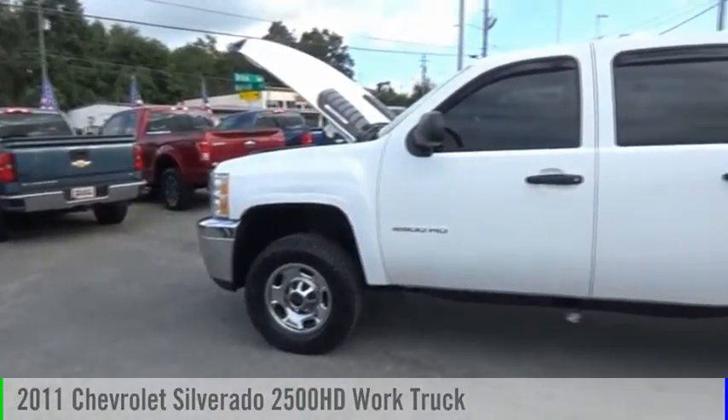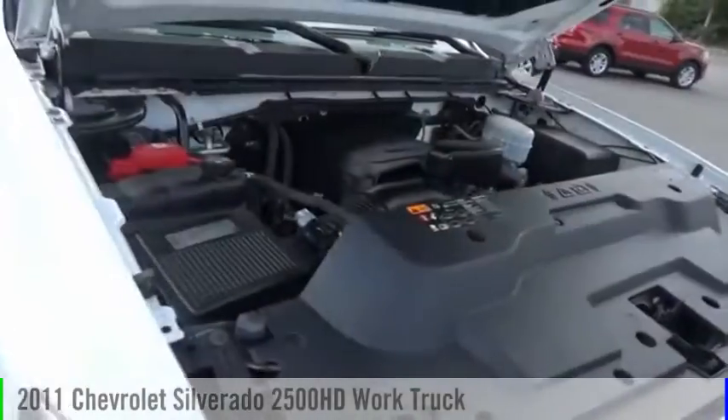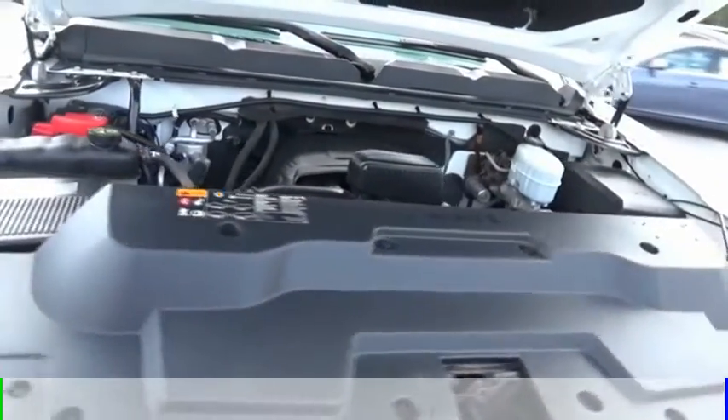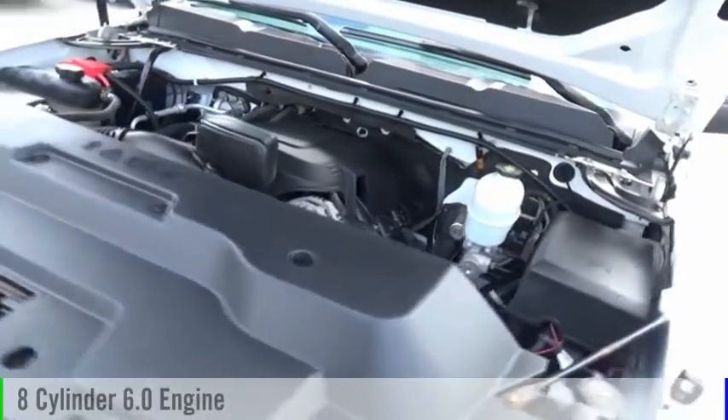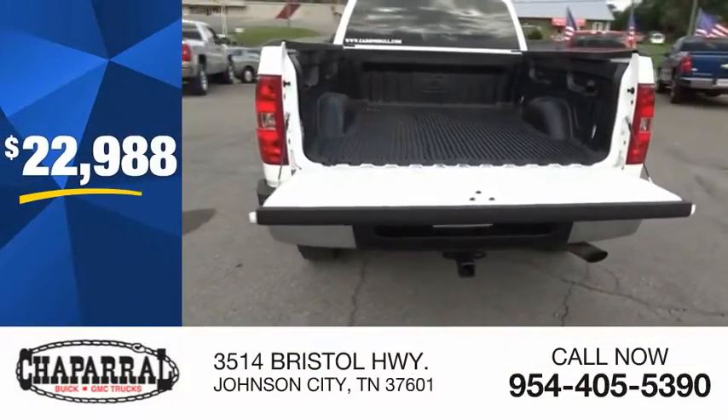Looking for the right vehicle? Check out the 2011 Silverado 2500 HD. This vehicle is powered by a four-wheel drive, eight-cylinder, 6.0 liter engine and is priced below $25,000.